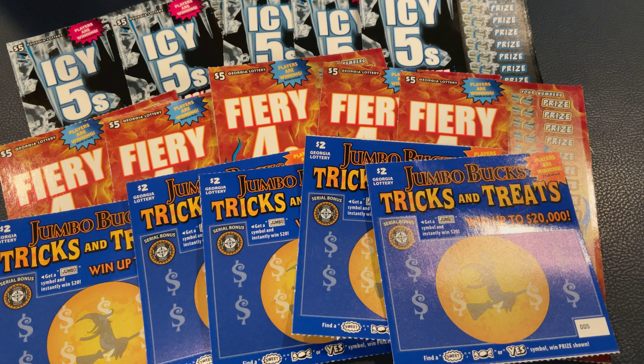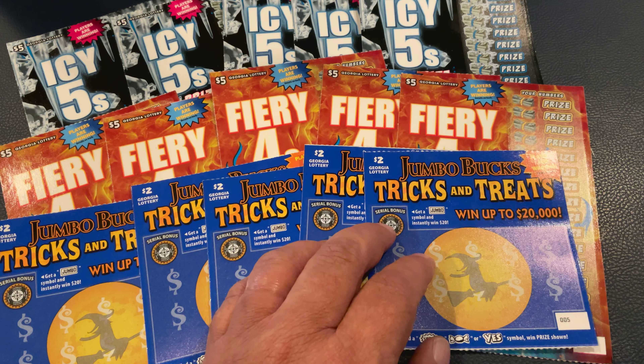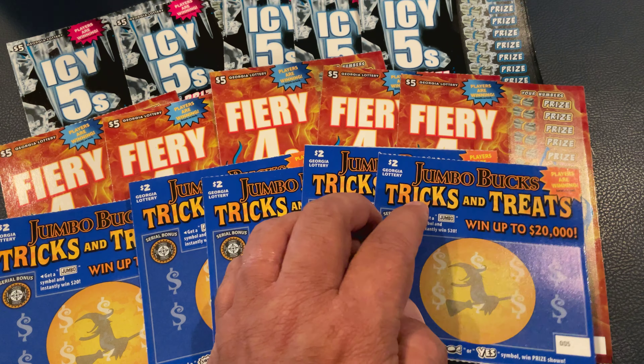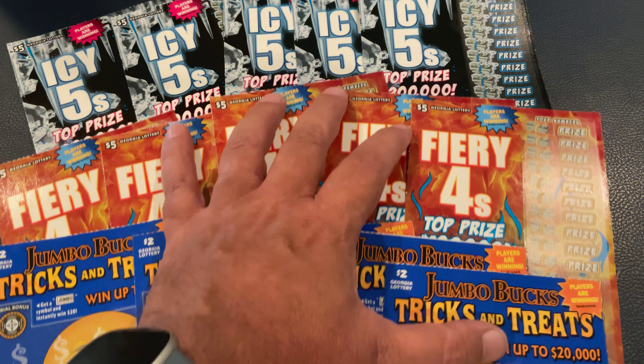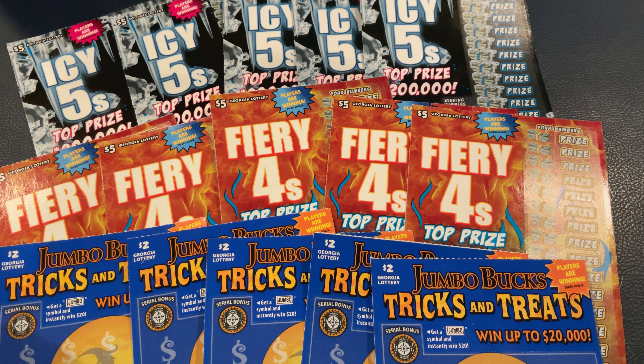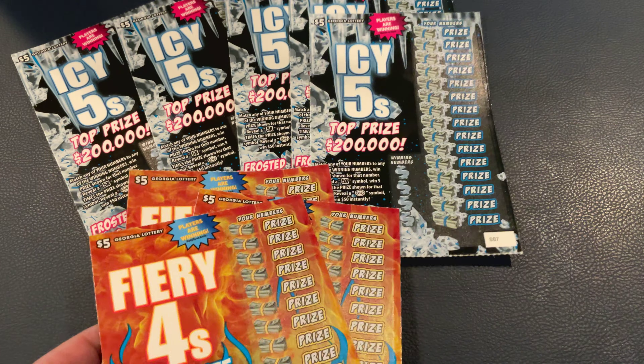Welcome to Mookie Scratchers. Today we have the brand new release Georgia Lottery tickets. We've got a $60 session. We're going to be playing the new Halloween tickets, the Jumbo Bucks Trick or Treats — got five of those — the $5 Fiery 4s and the $5 IC5. We'll explain each as we get to each one. I'm excited to try these new tickets.